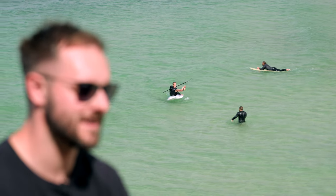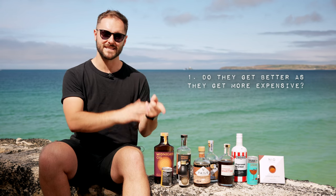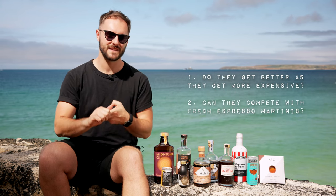Today we're going to taste 10 ready-to-drink espresso martinis from the cheapest to the most expensive. We're going to answer two questions: do they get better as they get more expensive, and can they compete with a freshly made espresso martini in terms of quality and value? So let's find out.